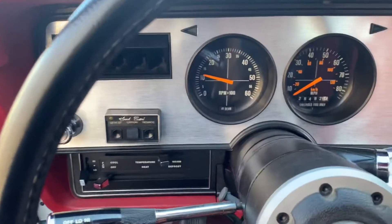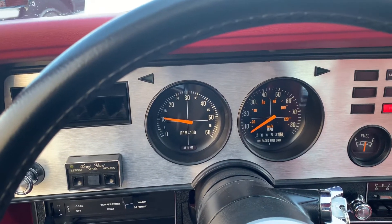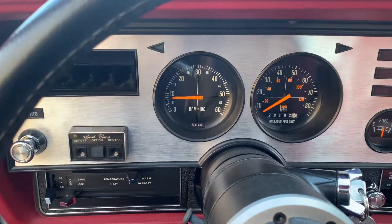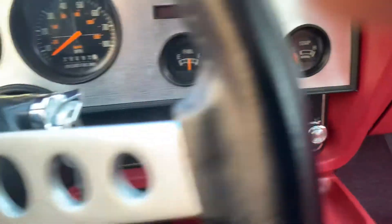It's still cold, so it's on the high idle. When it warms up, it idles down to 750 RPMs. The original AM FM stereo still works.